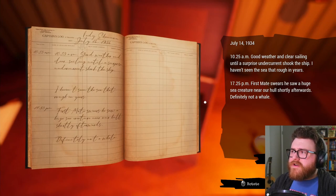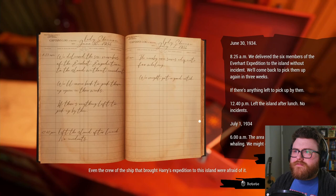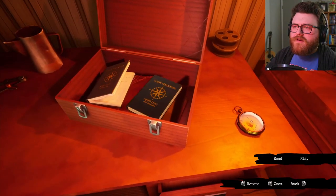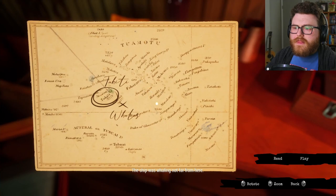Good weather and clear sailing until a surprise undercurrent shook the ship — I haven't seen it that rough in years. 5:25 PM — first mate swears he saw a huge sea creature near our hull. Definitely not a whale. Even the crew of the ship that brought Harry's expedition to this island were afraid of it. June 30th, 1934 — we delivered the six members of the Everhart expedition to the island without incident. We'll come back to pick them up in three weeks — if there's anything left to pick up by then. Left the island after lunch, no incidents.